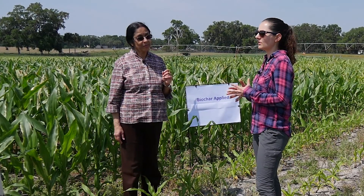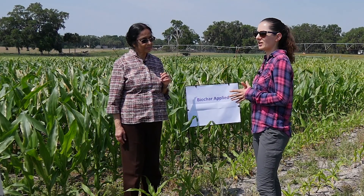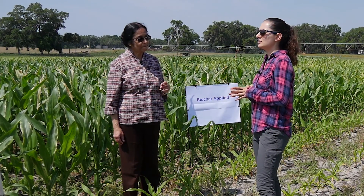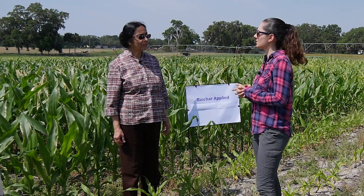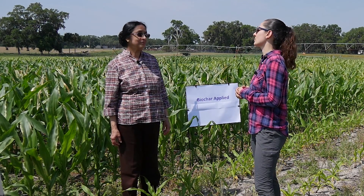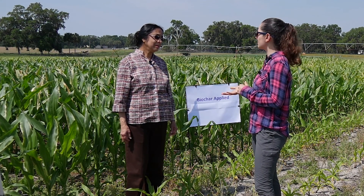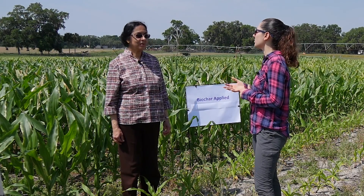So we need to find that out. When we harvest the corn, we are going to analyze plant tissue for nitrogen and phosphorus and see if the biochar-amended plots have a difference in those nutrients compared to the other ones. We will also analyze nitrogen and other nutrients in the soil, to confirm whether there is an excess of these nutrients in the biochar plots.